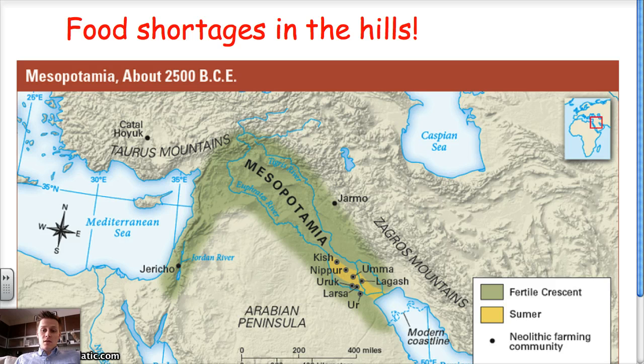The first problem they run into is food shortages in the hills. There are people living in the Zagros Mountains — let's say in Jarmo — and people living in the Taurus Mountains — let's say Çatalhöyük. People on the fringes are starting to build farms and their farms aren't doing very well. Even though they've lived there for generations, they're running out of food and need to move. So you see people leaving those Neolithic settlements and moving into the Sumerian city-states. They solve their food shortages by moving to the fertile fields of Mesopotamia, especially Sumer.